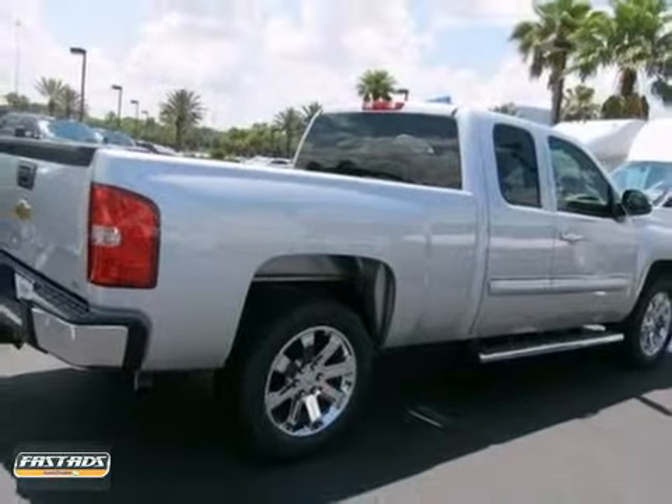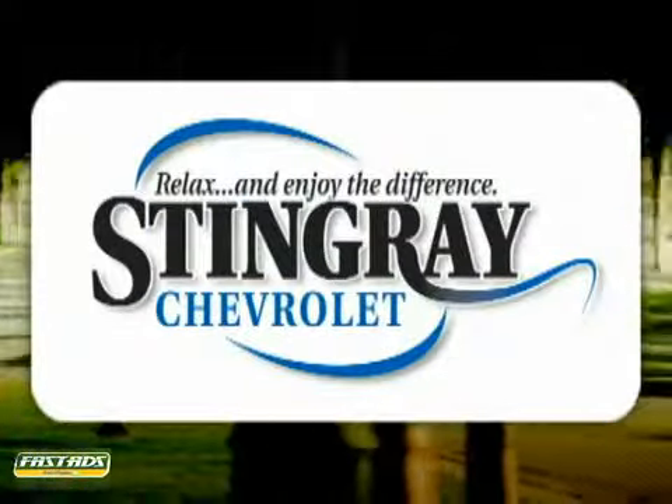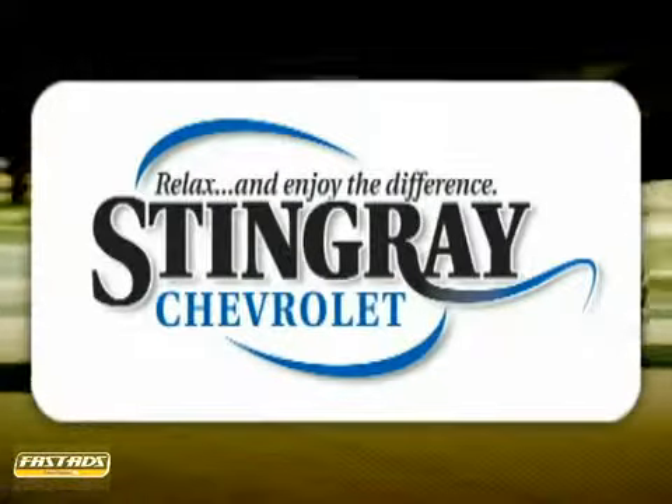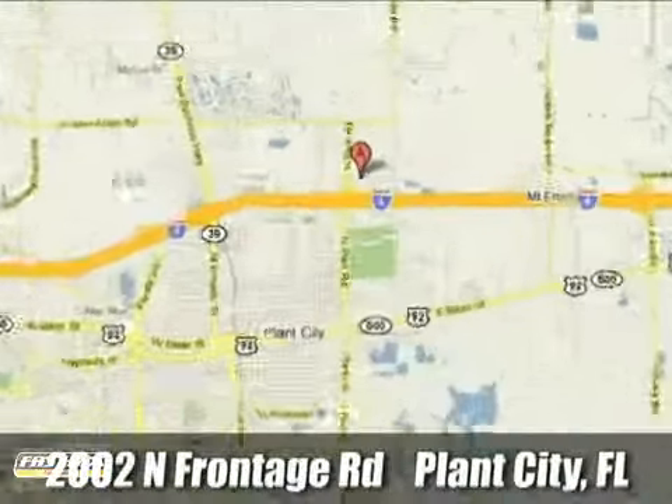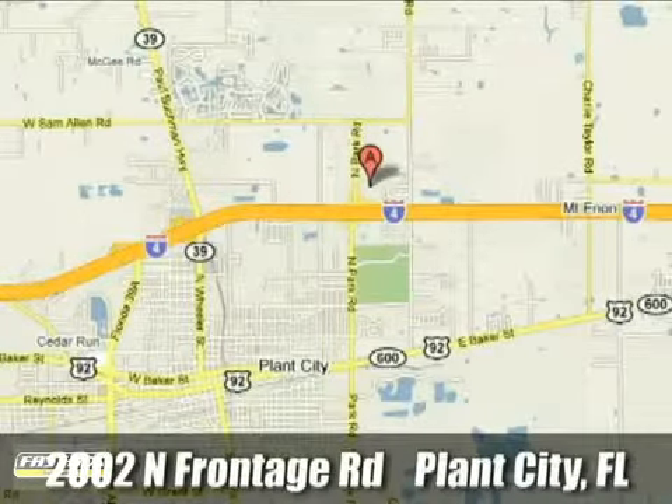Stop in today. Stingray Chevrolet — we will absolutely change the way you think about car dealers. Call or stop by today. We're conveniently located at 2002 North Furnage Road in Plant City, Florida.